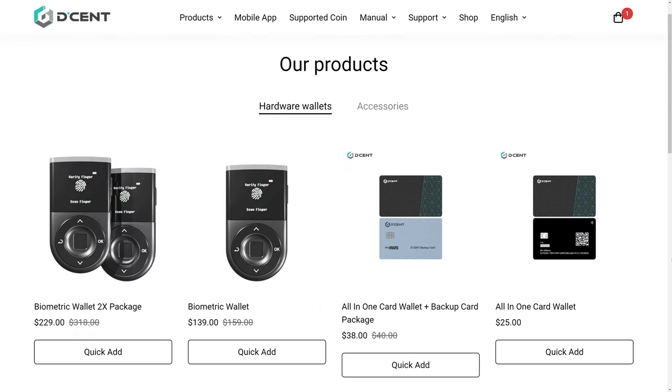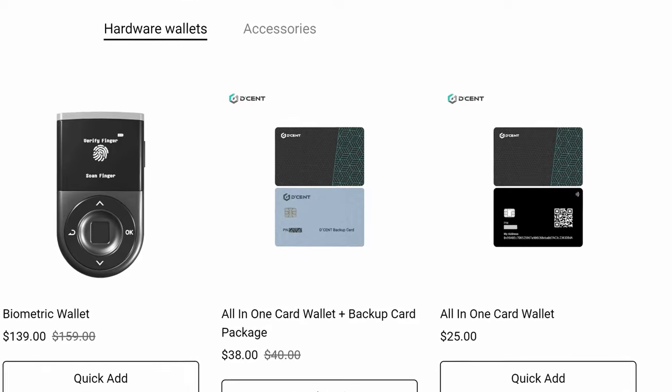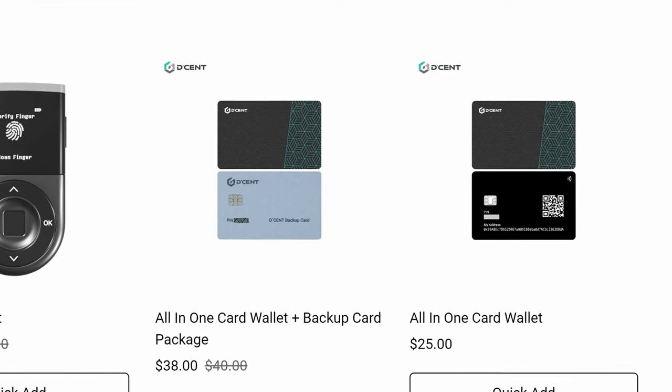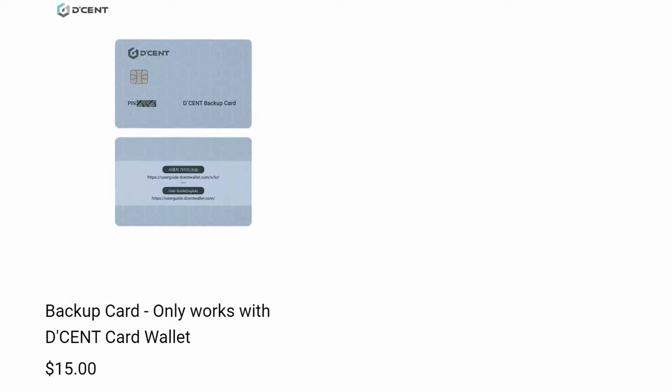Here we see the hardware wallets available from Decent. As you can see, the all-in-one card wallet with backup card is $38. The all-in-one card wallet alone is $25. Or if you find yourself in need of ordering just the backup card, you can buy that by itself for $15.